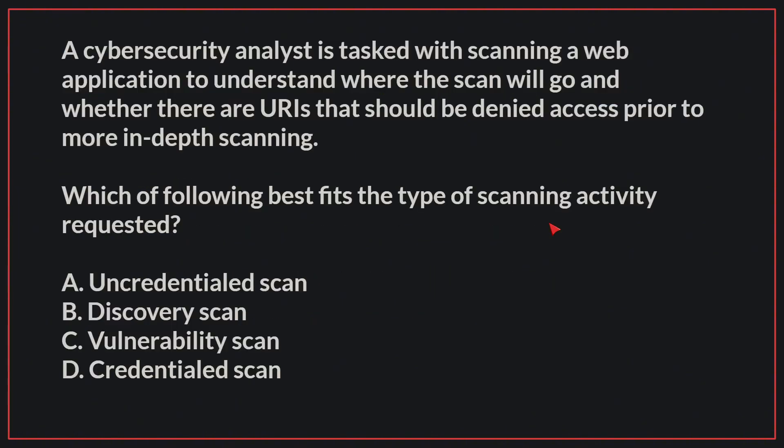A cybersecurity analyst is tasked with scanning a web application to understand where the scan will go and whether there are URIs that should be denied access prior to more in-depth scanning. Which of the following best fits the type of scanning activity requested?